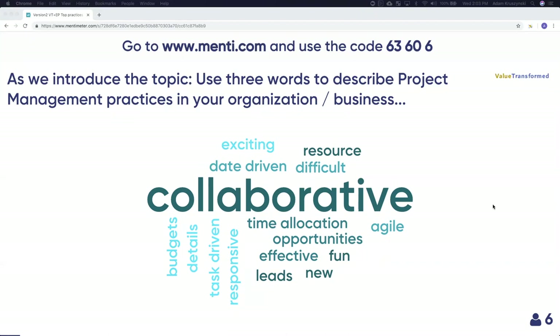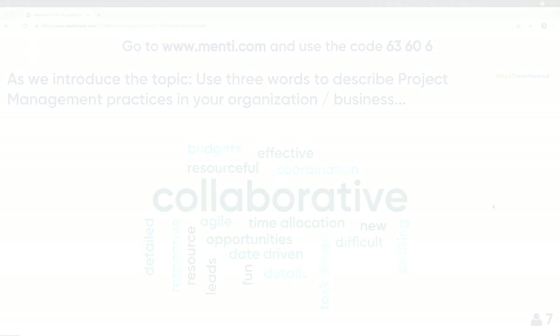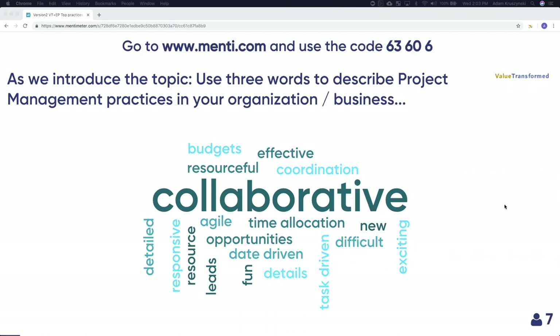For anybody who's joined a bit late — as Adam mentioned, if you want to go to www.menti.com and use the code we have there, you can participate in the session as some people are doing already. This will be a lot more fun. It's a way for not only us to share, but for you to share as well. The code will continue being up as we go through the content.